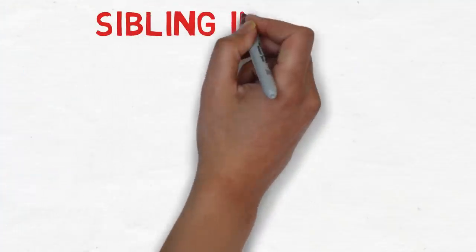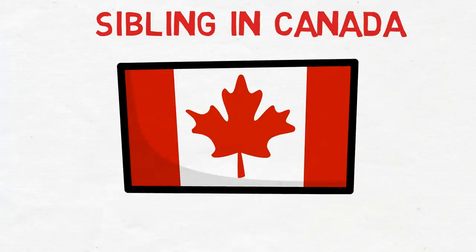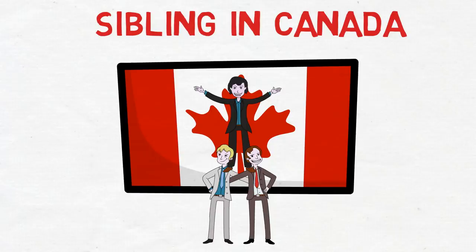Moving on to the next factor: sibling in Canada. You score 15 bonus points if your sibling is a permanent resident or citizen of Canada. Note that this means a real brother or sister — not a cousin — and you must be able to prove that relationship.